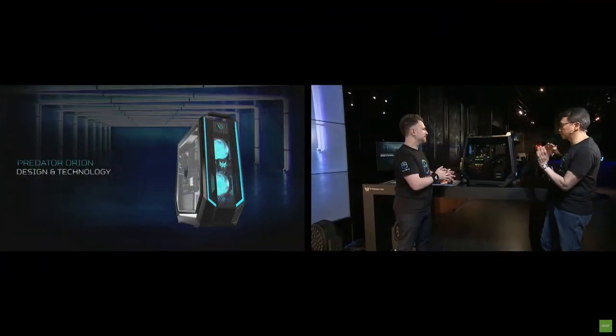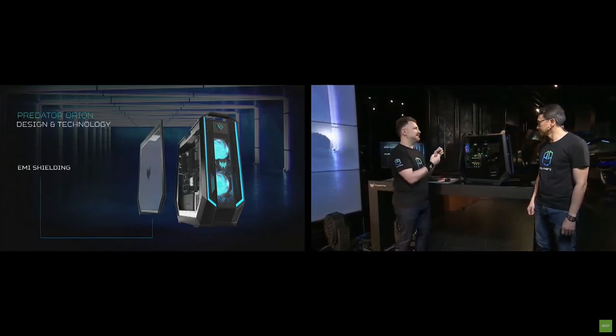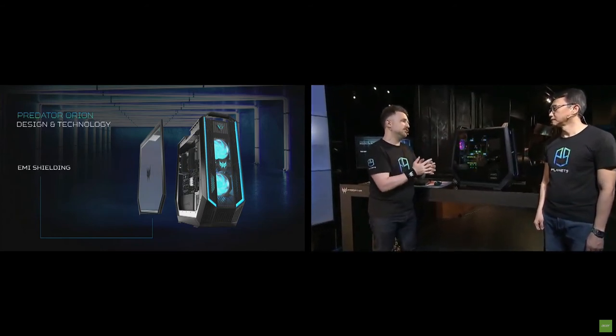The desktop is actually the flagship, the monster machine for gamers. With our Orion 9000 series, we wanted to remake and reforge with a few different changes. The first of those is the tempered glass side panel — totally transparent. It's very important for gamers to have a look at exactly what's going on, especially when you've got all the colors, RGB, and ARGB going. And this isn't just a normal side panel — it is EMI shielded as well.